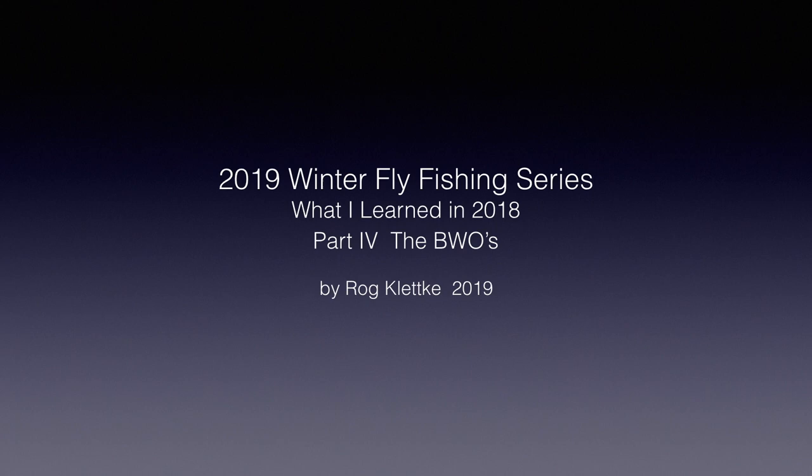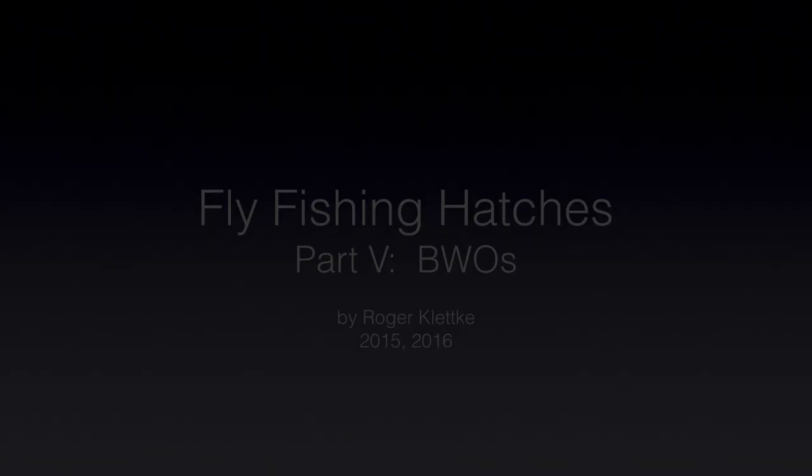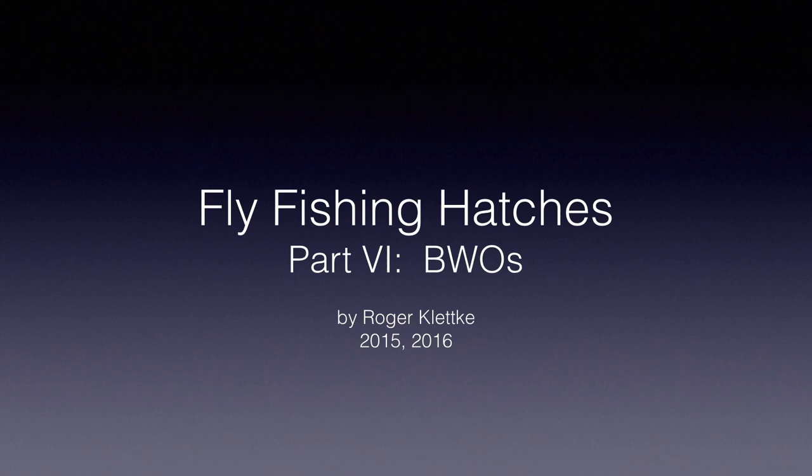Hello again and welcome back. I'm Rog Kletke, and in this video we'll take a look at the blue-winged olive hatches I fished in 2018 and see what new things can be learned from those experiences. This will be a very quick look, as I've fished quite a few blue-winged olive emergencies in previous years, and those experiences are covered in my Fly Fishing Hatches Series Parts 4, 5, and 6. You probably should review those videos first, as they provide a much better overview of blue-winged olives and tying instructions for the fly patterns shown in this video. I'll only be covering a few minor new aspects I learned this year.